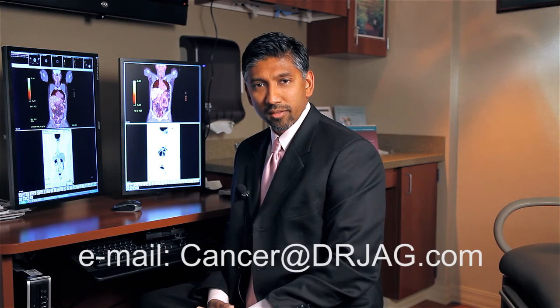If you have questions, please email them to cancer@drjag.com.